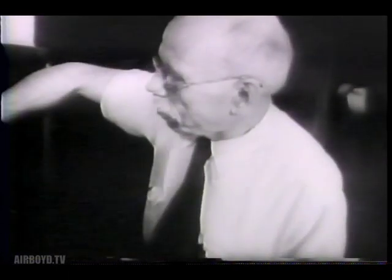Radar, miracle weapon of World War II. Two United States Navy civilian scientists, Dr. A. Hoyt Taylor, Chief of Electronics Research, and his assistant Leo C. Young, contributed to its development.